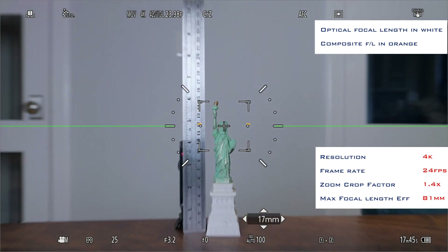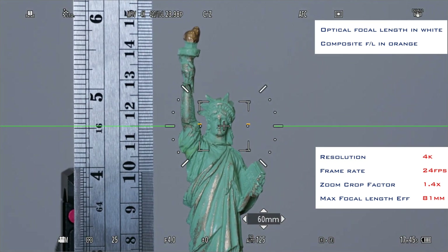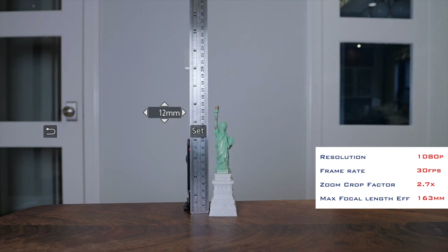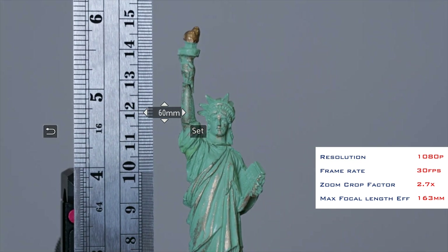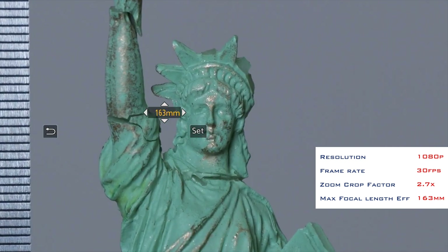With my Pani Leica 12-60 lens I have the ability to change the effective field of view from 12mm to 81mm in 4K with minimal degradation in quality. This equates to a 24-162mm full frame equivalent field of view, and in 1080p your effective field of view is 326mm full frame equivalent. It's not something I'll use very often but that could be useful in a pinch.